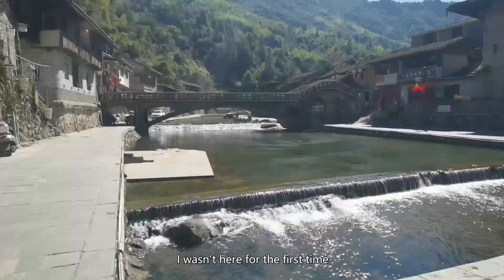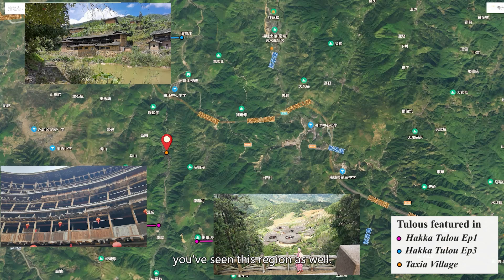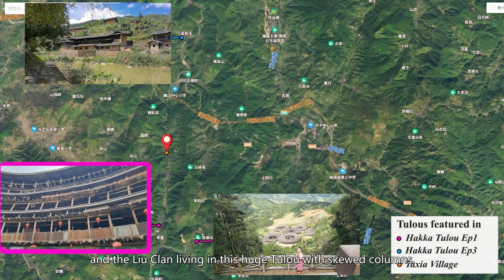I wasn't here for the first time. If you watched my Hakka Tulo series, you've seen this region as well. To the south of the village are the Huang clan living in this cluster of Tulos. This is probably one of the most famous clusters of Tulos in the world. There are five of them — a square one in the center surrounded by four round ones.